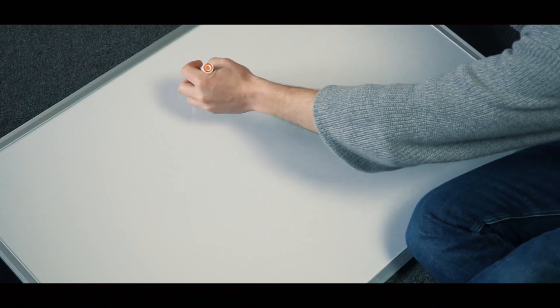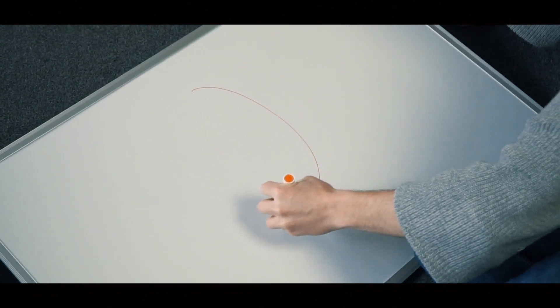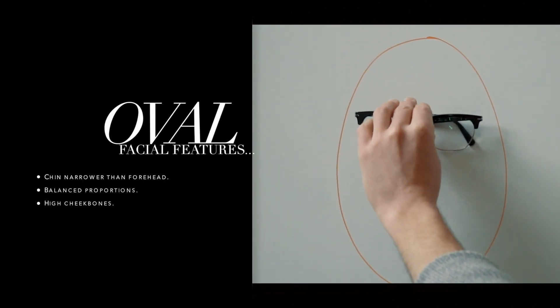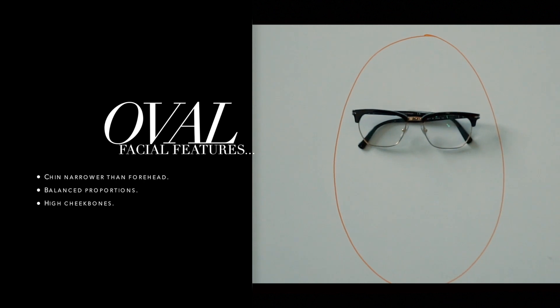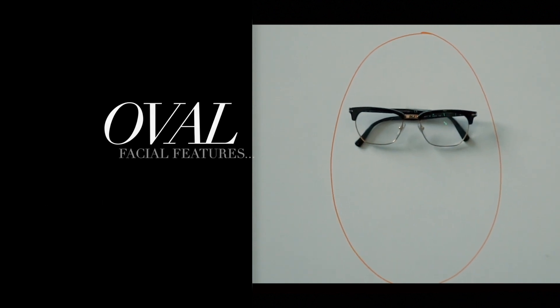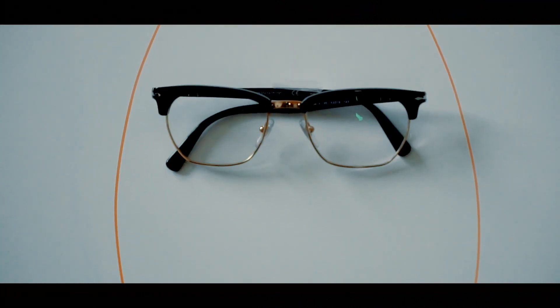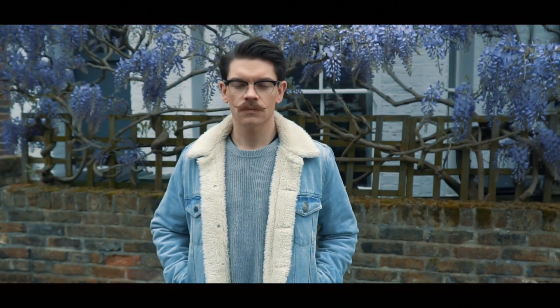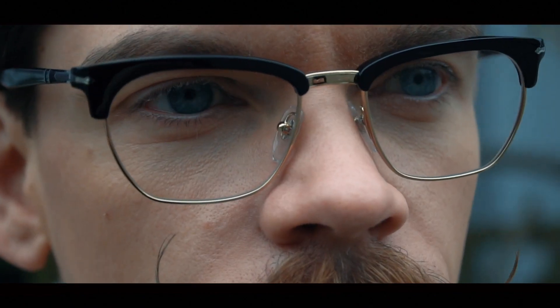From round into oval — now this is really the most common and versatile of them all. This face shape is characterized by a chin narrower than the forehead, but you'll have balanced proportions and high cheekbones. For this one, choose frames that are broader than the widest part of your face. Strong rectangular shapes can be risky, but square frames with a rounded bottom like these Clubmaster style work really well.